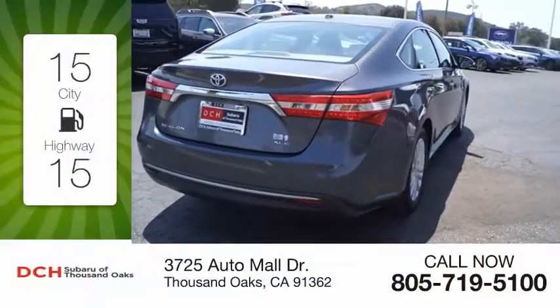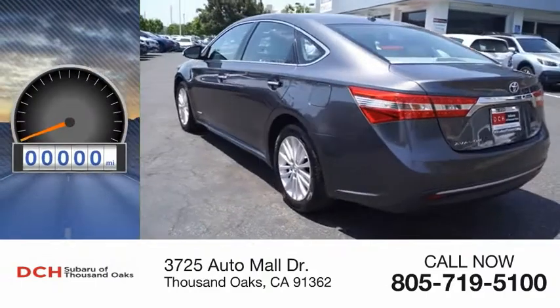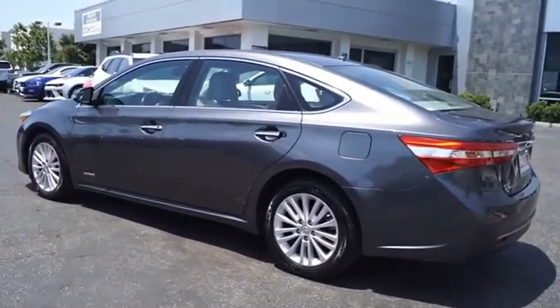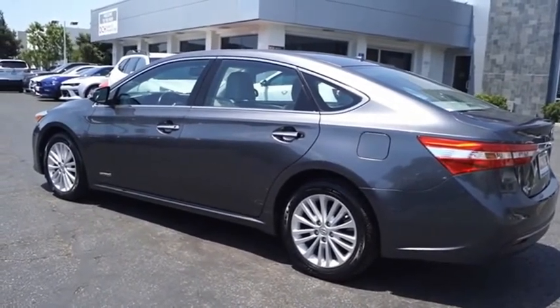Great fuel efficiency saves you money by requiring fewer trips to the gas station. This vehicle has less than 85,000 miles. The Toyota Avalon Hybrid has a dynamic exterior look coupled with a premium interior.